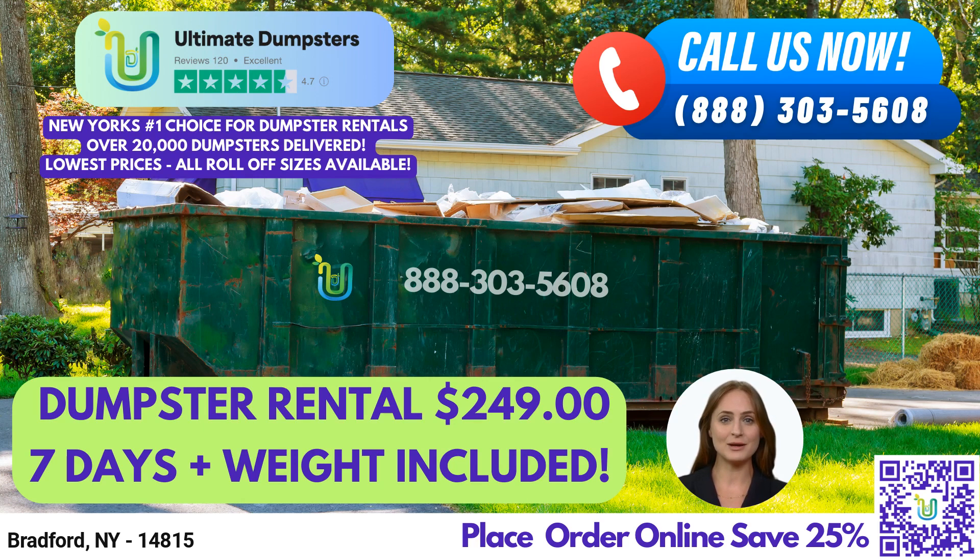A 40-yard dumpster measures 22 feet long, 8 feet wide, and 8 feet high, and it's perfect for large construction and demolition projects, commercial waste, and bulky items.